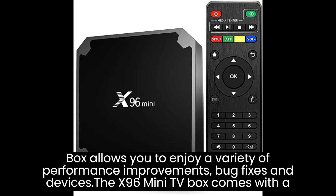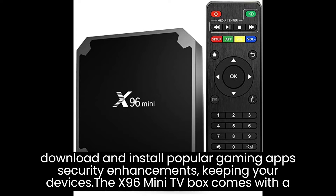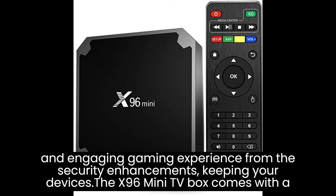In addition to media streaming, the X96 Mini TV Box allows you to enjoy a variety of games on your TV. You can download and install popular gaming apps from the Google Play Store or sideload your favorite Android games for a fun and engaging gaming experience from the comfort of your couch.